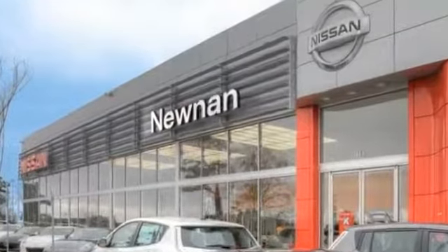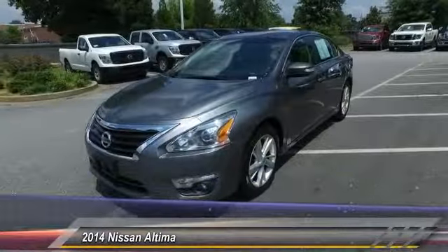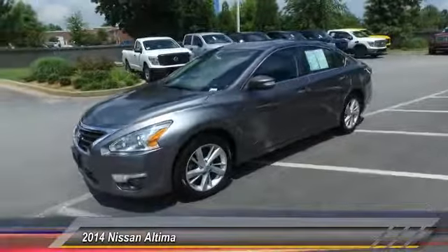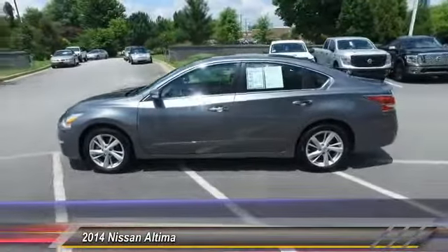Welcome to Nissan of Noonan, the number one Google-rated Nissan dealership in Atlanta. The 2014 Altima. The Nissan Altima offers advanced features to make life easier, including push-button ignition, which comes standard.